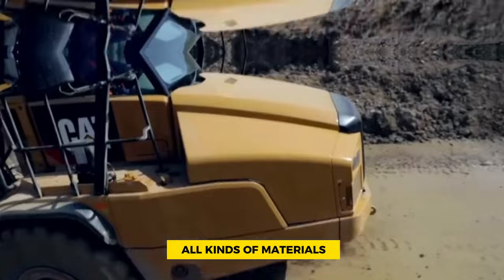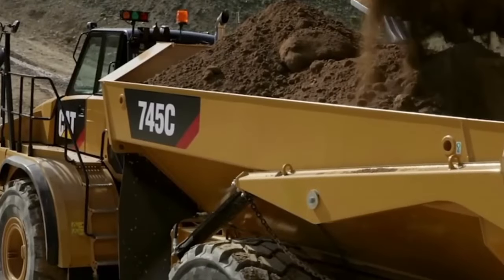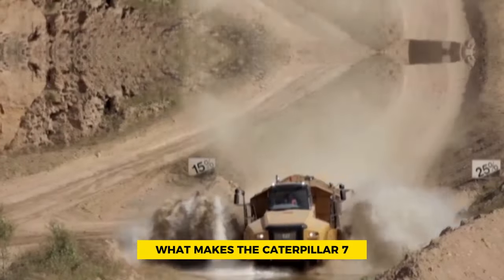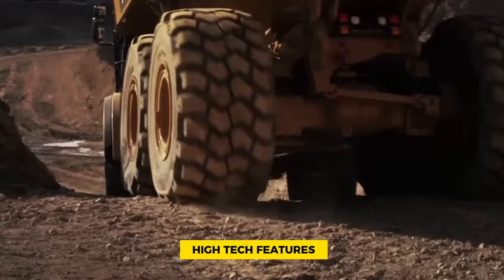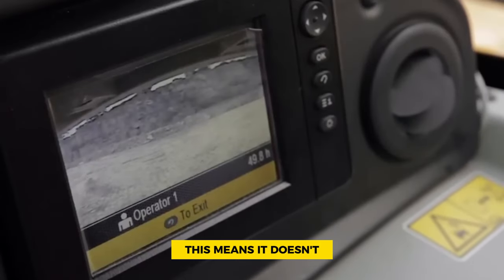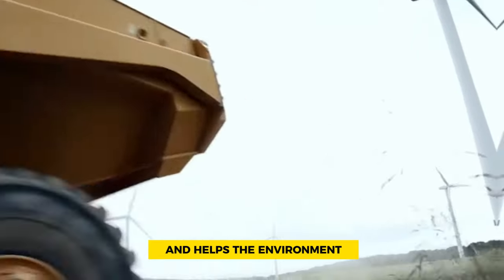It's capable of moving all kinds of materials like dirt, rocks, and debris, keeping construction sites moving fast. What makes the Caterpillar 745C special is its high-tech features. It has smart systems that assist the driver, ensuring safety and proper fuel usage. This means it not only does a good job but also saves money and helps the environment.